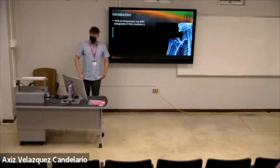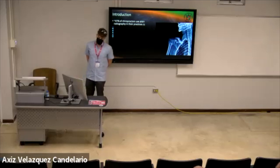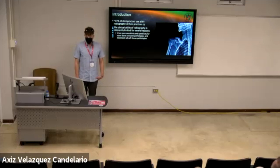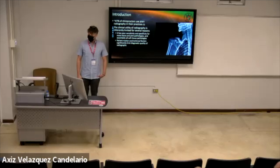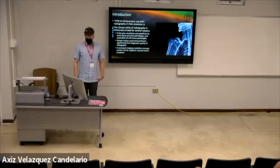I wanted to give background about chiropractors and their use of diagnostic imaging in practice. About 47% of chiropractors currently use radiography in their practices to some extent. However, radiography is inherently limited in diagnostic utility — it has poor sensitivity and specificity for many bone and joint pathologies and essentially all soft tissue pathologies. Patient motion and technical factors significantly limit diagnostic quality, and X-ray-based imaging modalities increase patient risk for radiation-induced health problems.